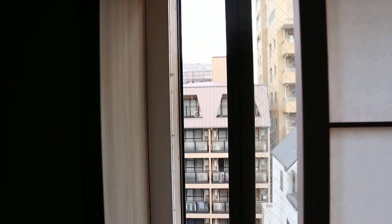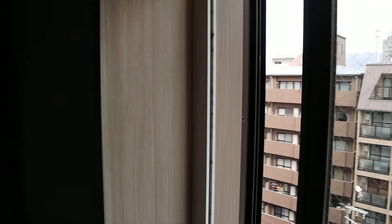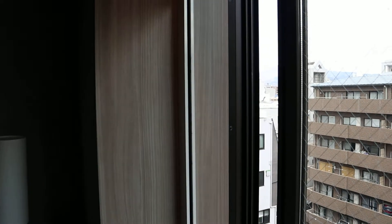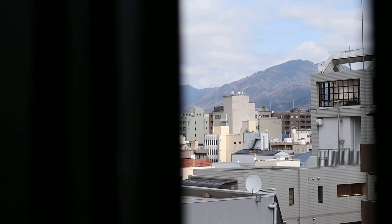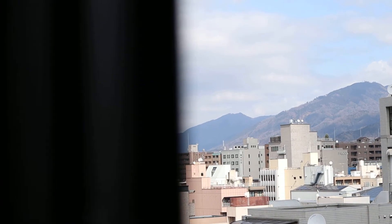We have tatami mats. You're not allowed to have your shoes on in here, of course. I'll show you how to open the slides. Today is the 26th of February 2020 — the year of the Olympics. This is the outside view. There are some buildings in the way, but over there we have the mountains. There are mountains everywhere in Kyoto. I cannot open the window any more than this — some fresh air coming in.